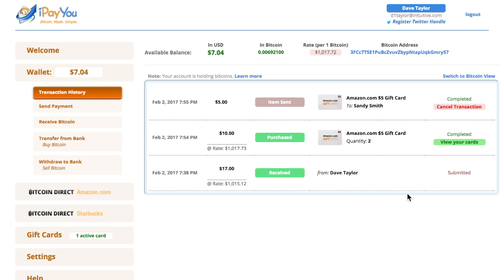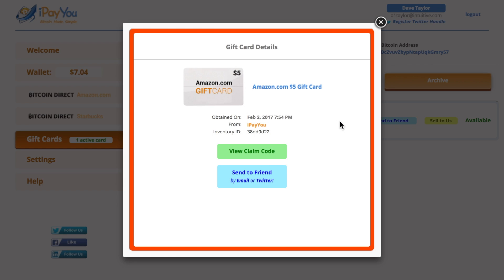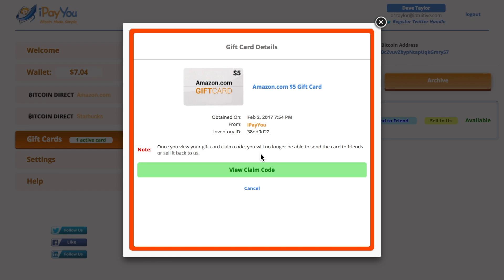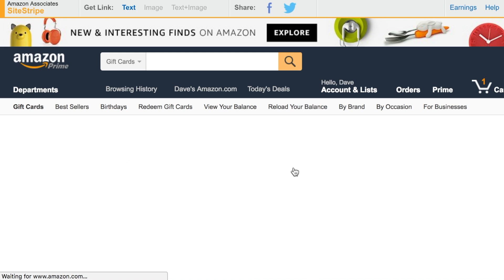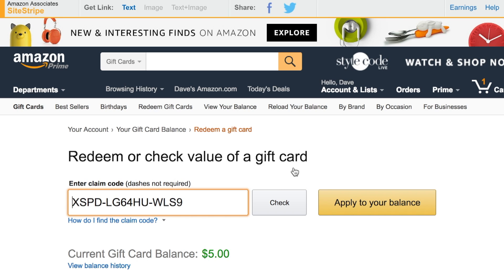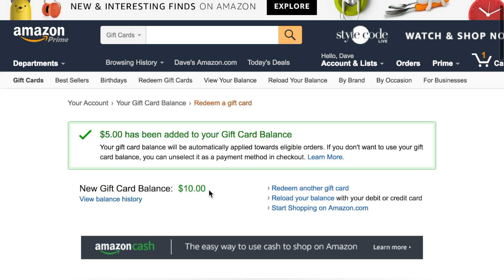Now let's deal with the second card. I'll go to 'view my cards' — here we go. I want to go ahead and use this one, so I'm going to choose 'open gift card' and then 'view claim code.' Note this is pretty important: once you look at the claim code you can't do anything else with it. But there's a really cool thing — I can one-click redeem this on Amazon. I don't have to copy and paste or write anything down. I just click here and it opens up another window at amazon.com with my claim code. My card balance was $5, but after applying this new one — current balance $10.